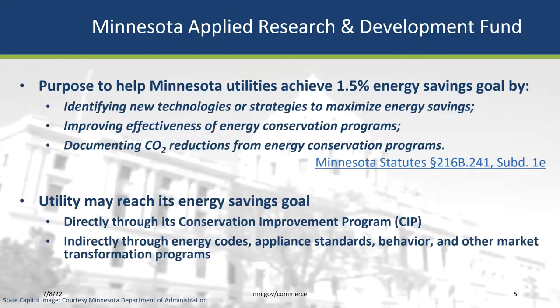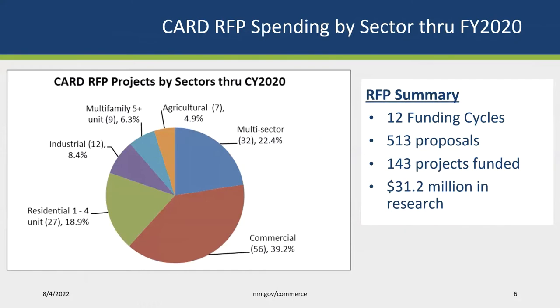This webinar is one in an ongoing series summarizing results from research projects funded by the Minnesota Applied Research and Development Fund, established in the Next Generation Energy Act of 2007. The purpose of this fund is to help Minnesota utilities achieve their energy saving goals. About $2.6 million is set aside annually for the CARD program, which awards research grants through a competitive request for proposal process. Results from CARD projects provide utilities with data to enhance energy efficiency program designs. Today's webinar focuses on the residential sector and whether heat pump technology can expand market opportunities as central air conditioning replacements.